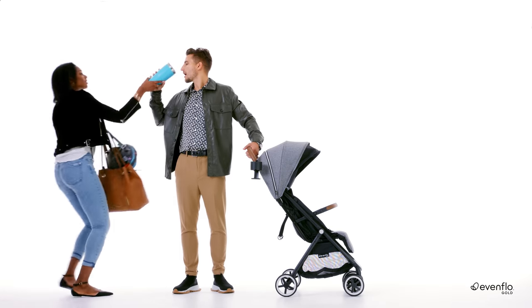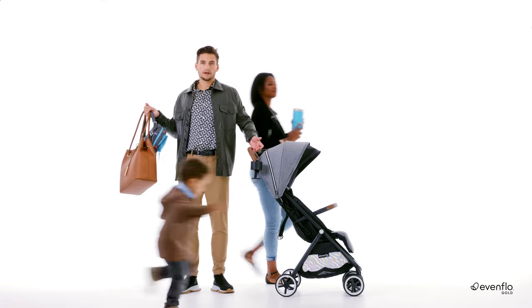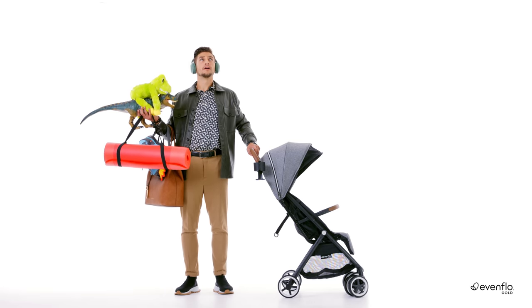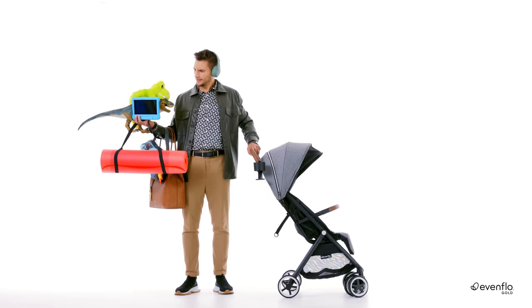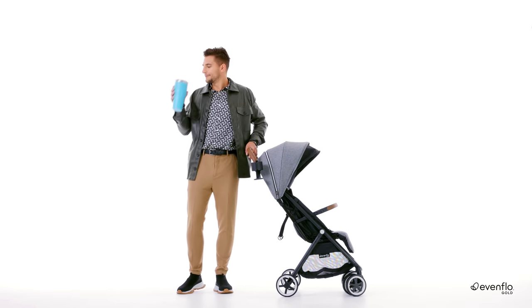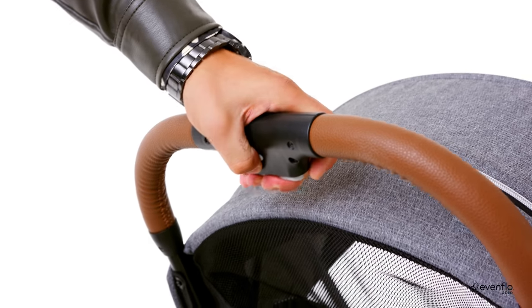When you finally get your little one out the door, this typically looks more like this. But with a little help from the very stylish, very clever Auto, you can work wonders single-handedly — with the push and squeeze of a button. Auto automatically folds and self-stands in a flash.